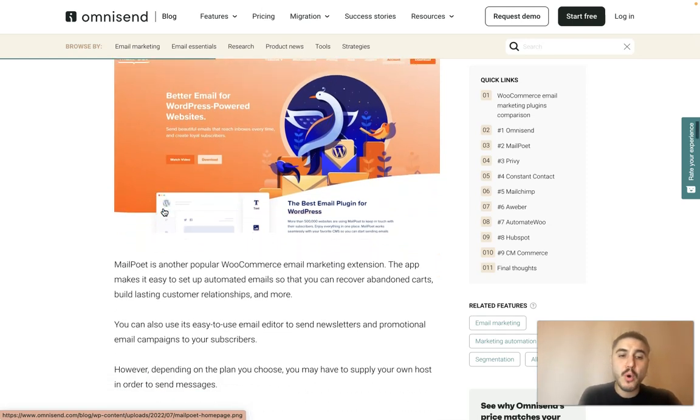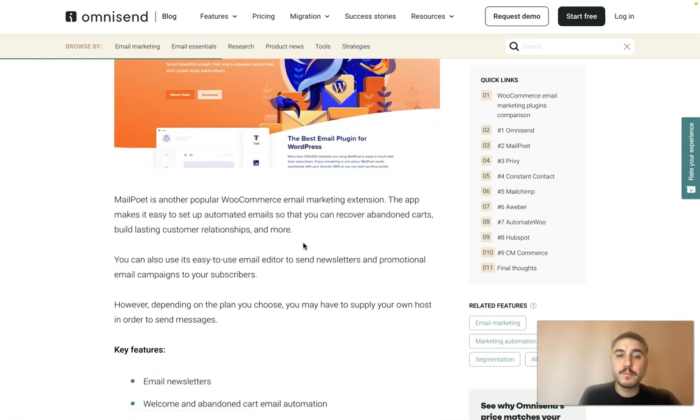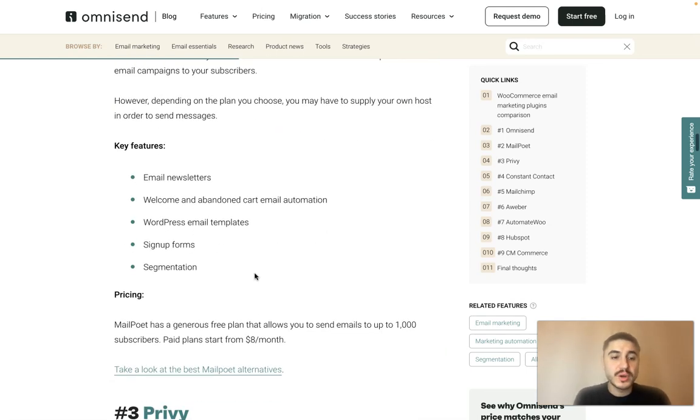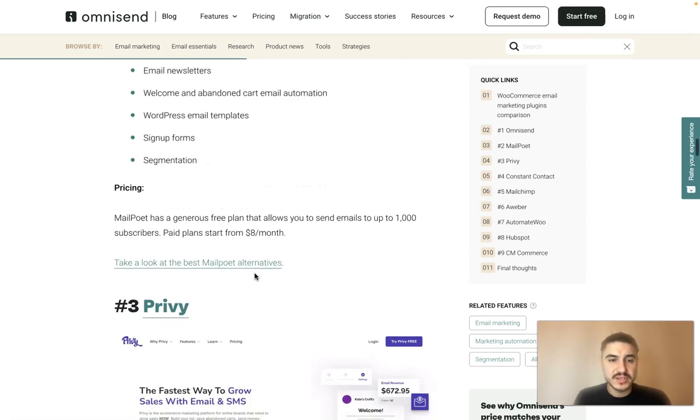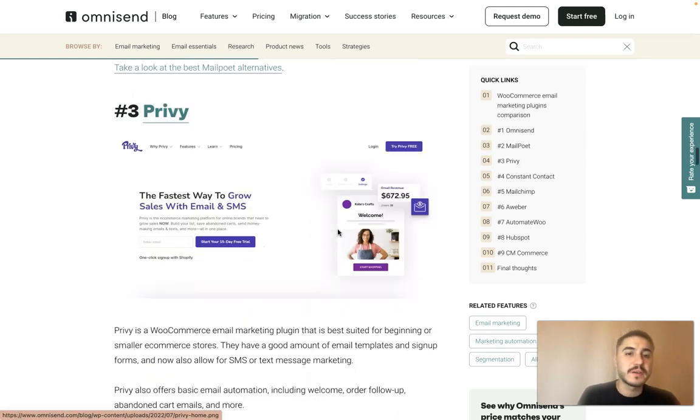Another popular option is MailPoet, another popular WooCommerce email marketing extension. The app makes it easy to set up automated emails so that you can recover abandoned carts and build lasting customer relationships. Features include email newsletters, welcome and abandoned cart email automation, WordPress email templates, sign-up forms and segmentation. The free plan allows you to send emails to up to 1,000 subscribers, and paid plans start from $8 per month.